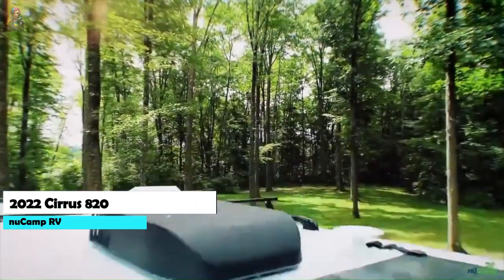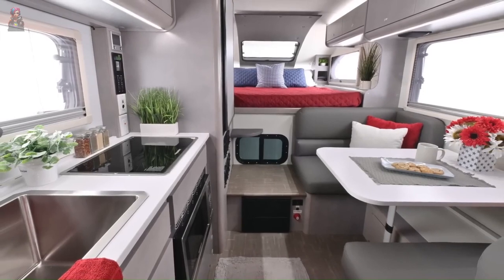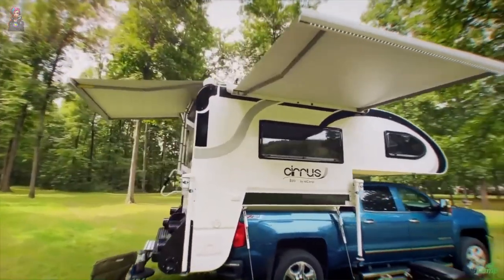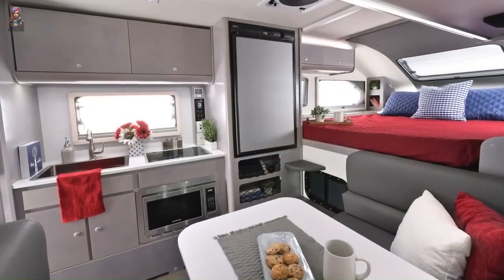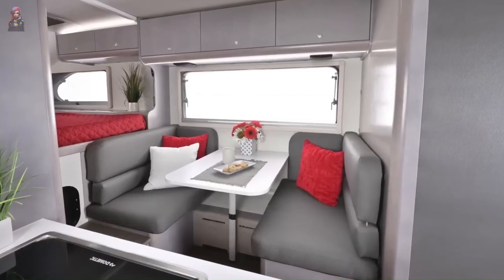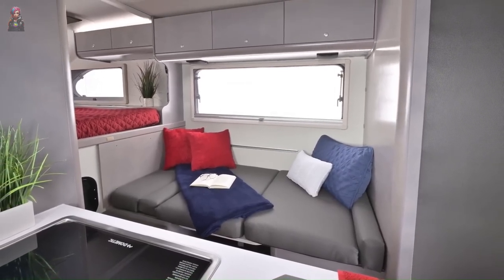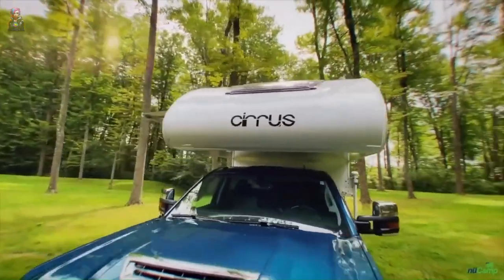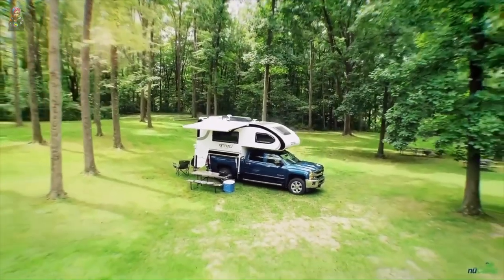The New Camp 2022 Cirrus 820 is designed to be mounted on most mid-size and full-size pickup trucks. Weighing in at 5,200 pounds dry with a gross vehicle weight rating of 7,700 pounds, it's lightweight yet sturdy, measuring 21 feet 5 inches long, 8 feet wide, and 9 feet 11 inches tall. Inside you'll find a two-burner stove, sink, refrigerator, microwave, and wet bath. The dinette converts to a cozy bed, and it comes with a solar power system — starting at $39,500.